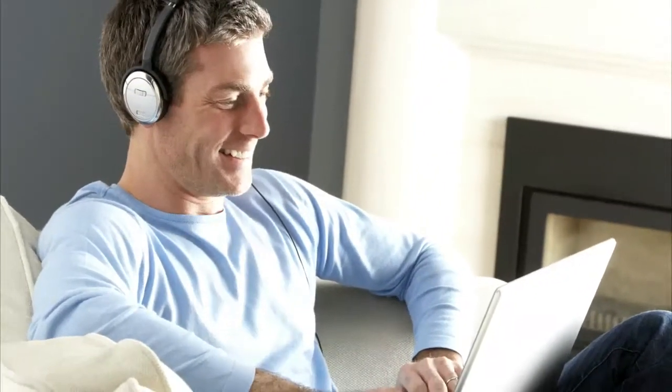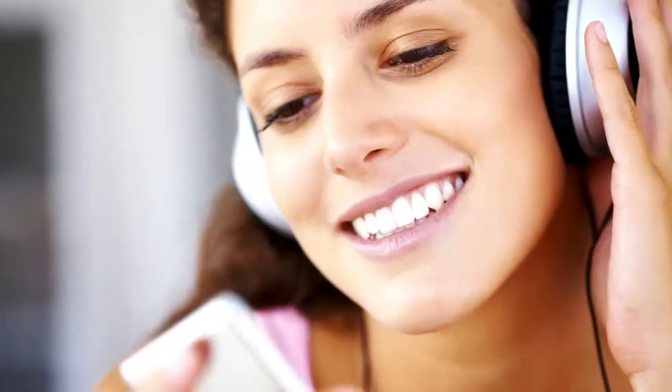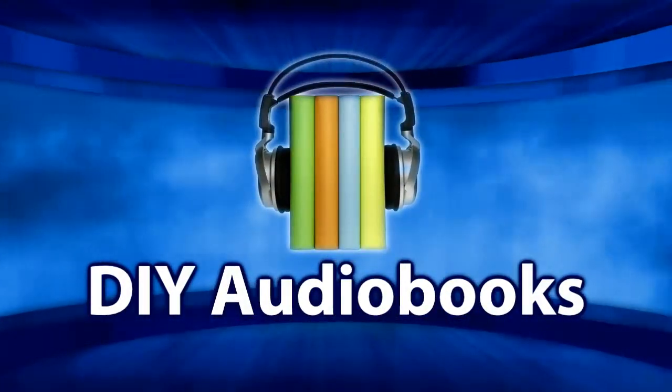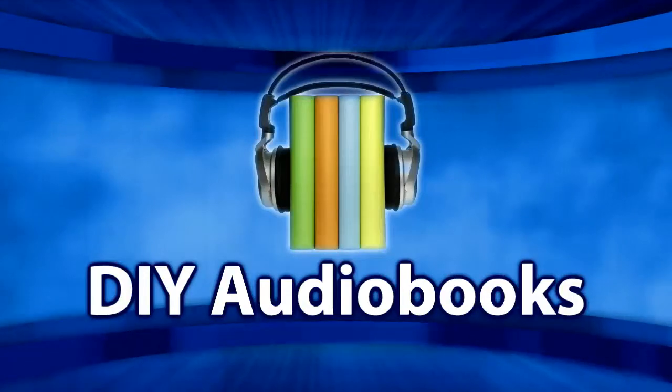With more and more people having access to portable media players, many sources have reported the sales of audiobooks are increasing, and we don't want you to miss out on this trend. That's why we created our new DIY audiobook service that puts the power of having your own recording studio at your fingertips.